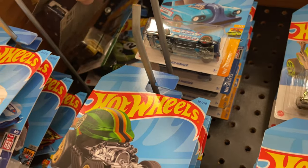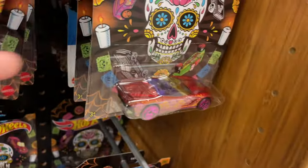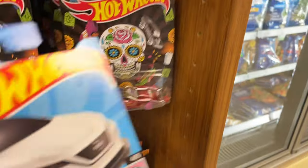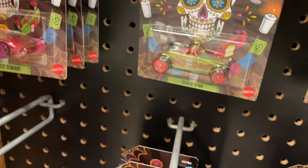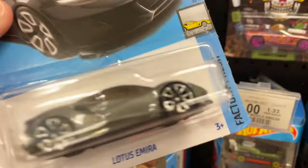And all the way back there a Twin Mill. Then we have more of the Sugar Skulls, the Nissan, more Sugar Skulls — a bunch of them. Desert Racer, Bretonator. Kind of looks like we have a lot of the same ones, a lot of repeats — probably turning into peg warmers. There are some five packs — oh nice, here we have a Lotus, that's pretty nice.